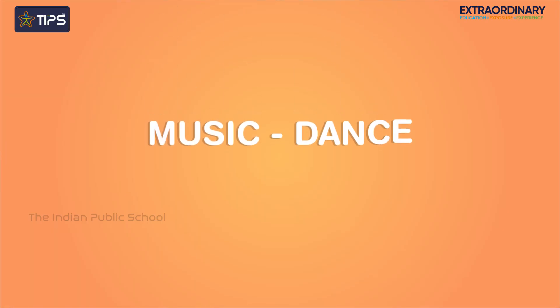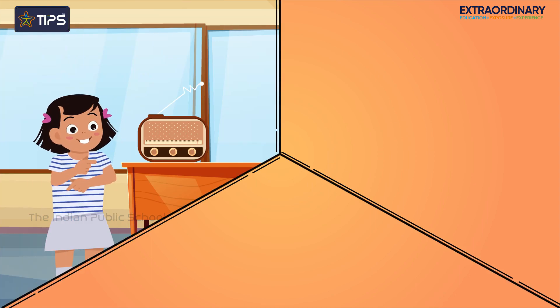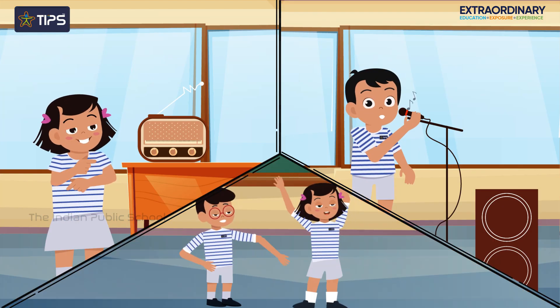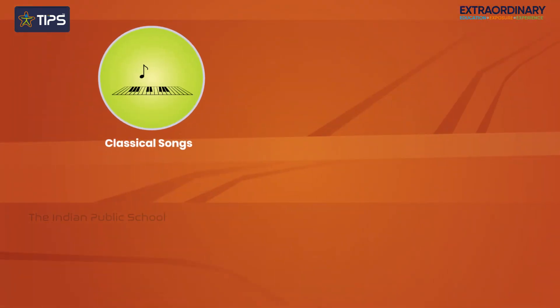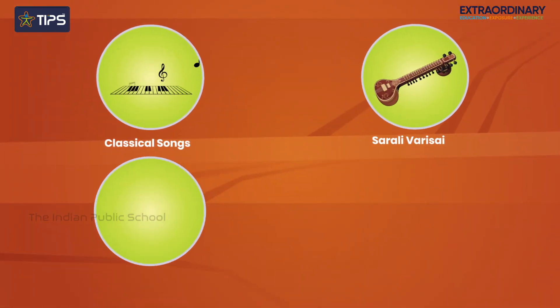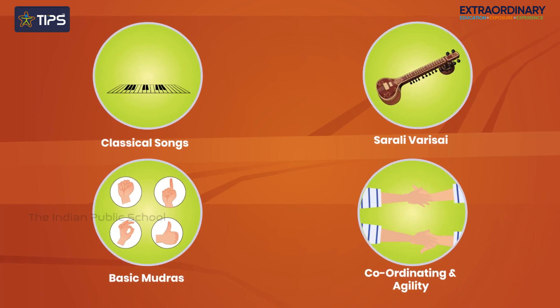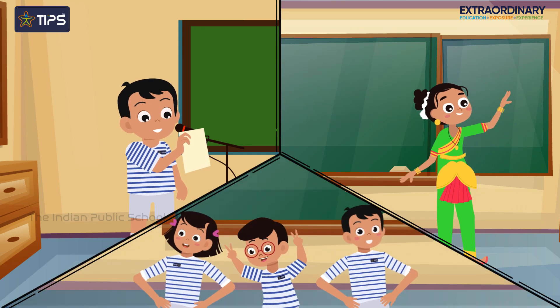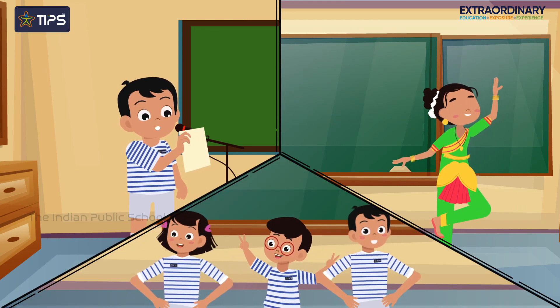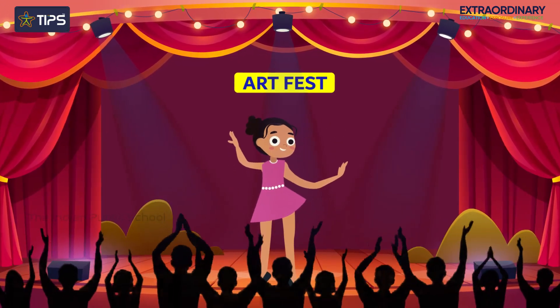In music, dance, and movement, students experience the art of music and dancing together. Listening to music, they practice singing, move their bodies, and dance according to the rhythmic beats. Introduced to classical songs, sarali varisai, and basic mudras, their dance starts to show coordination and agility. In time, they memorize songs and improve with shruthi, while their dance involves simple choreography and dancing in groups. Finally, students showcase their learned skills in art fest and other cultural events.